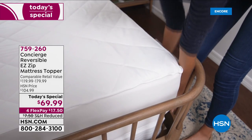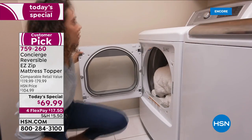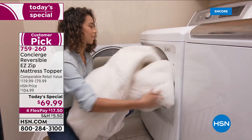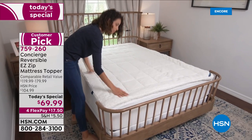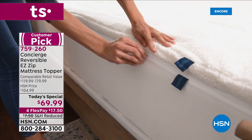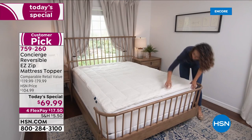Thank you so much for being here, and I hope you are ready. Because we here at HSN love everything that we've done from Concierge Collection. They are a high-end brand, bringing you the best of the best at the most incredible prices. Today, we have pulled out all of the stops. Watch that video — you know what you're getting with this incredible mattress topper.